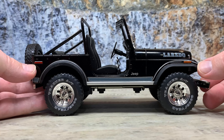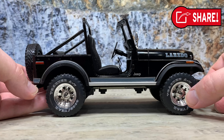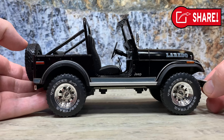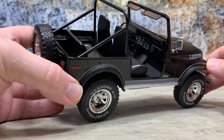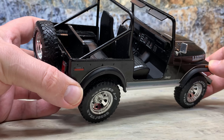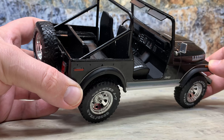It rides on Goodyear Tracker AT tires — big, heavy lug off-road tires, really great. On the passenger side you can see the Jeep logo, 'Laredo' written on the hood, a red rear marker light, amber front marker light, black fender flares, chrome wheels with 'Jeep' on the center cap, white letter tires, and the little extra graphic package underneath.